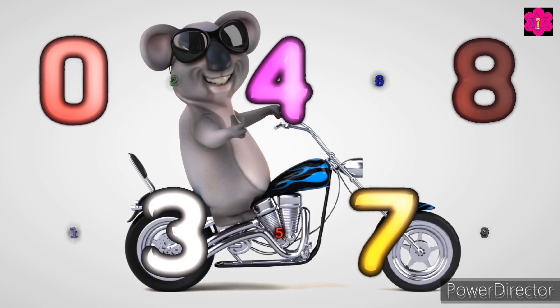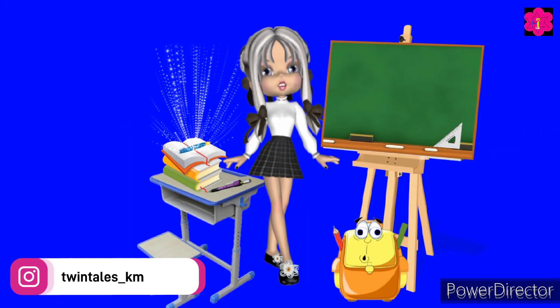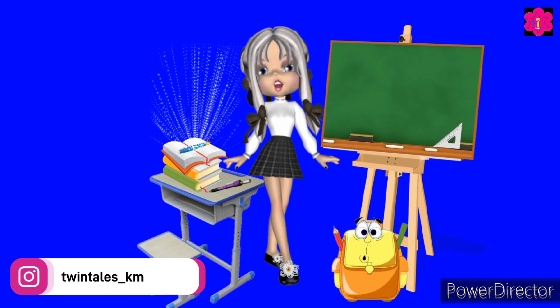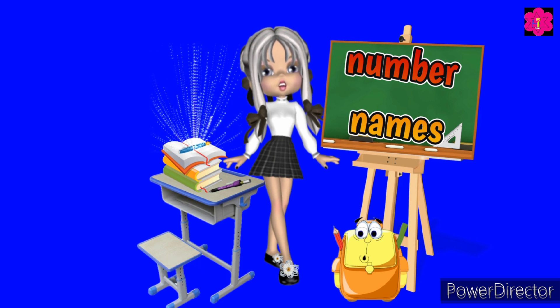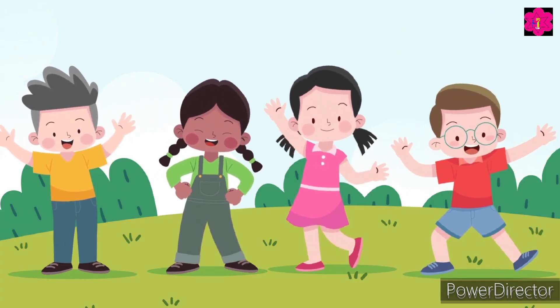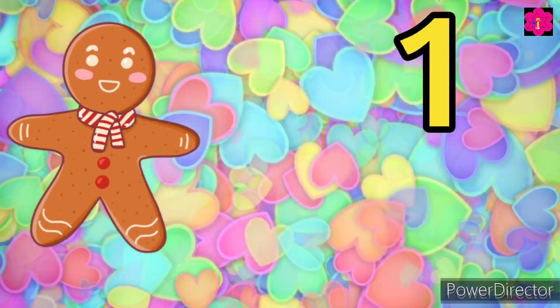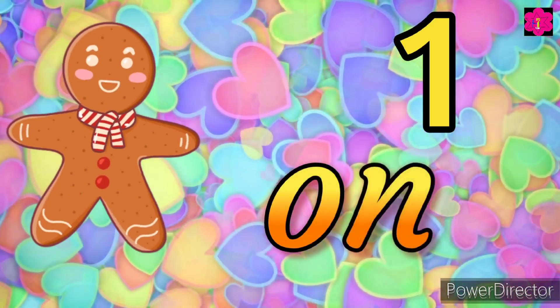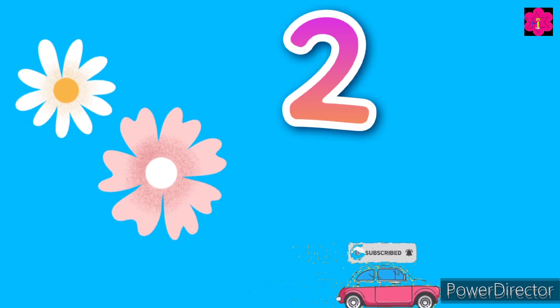Hello and welcome back to the math class. Today we are going to learn number names. There is one gingerbread — O-N-E, one. Now how many flowers are there? Two! Very good.